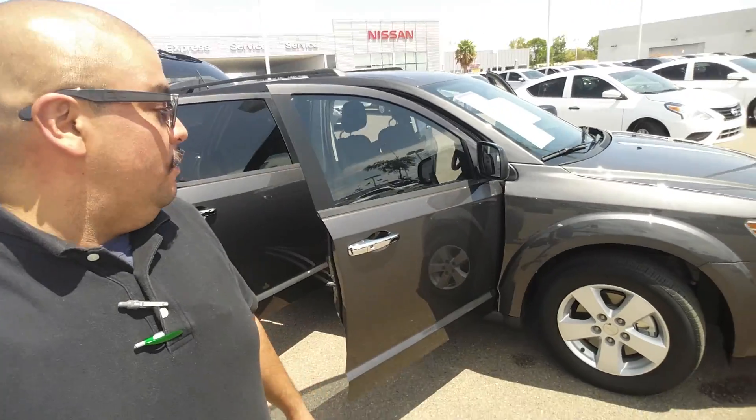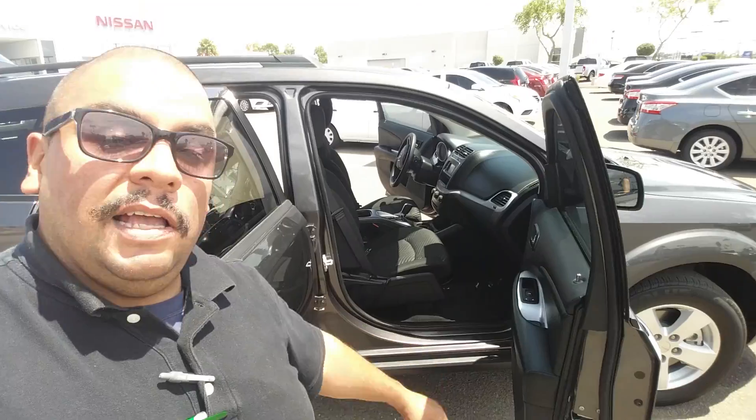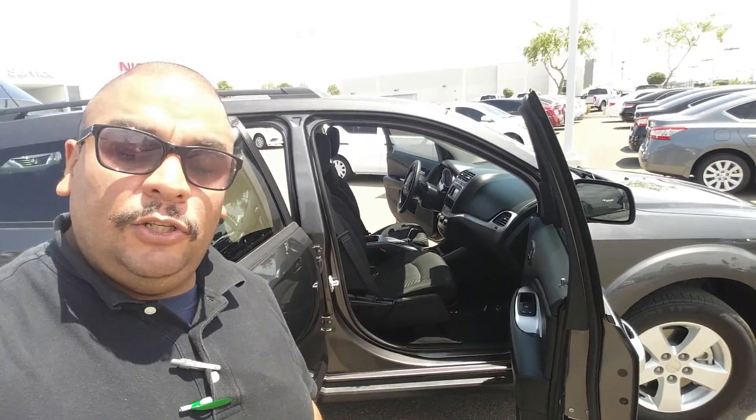Just getting into this short video — it's not going to really do that much justice. You can see it has been very well maintained. The size in the front — you're going to have plenty of space to do whatever you need to do.